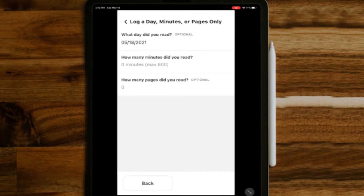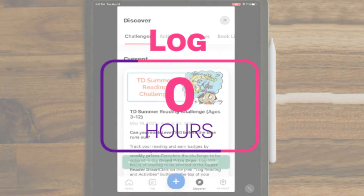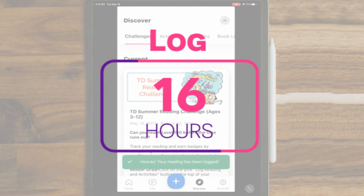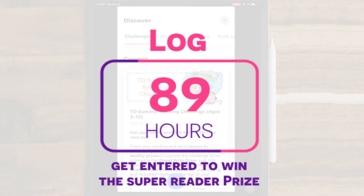Take your reading to the next level. All summer long, the hours you log will get you closer to our grand prizes. Log 16 hours of reading to compete in the grand prize draw. Log 100 hours of reading and battle for the Super Reader Prize.